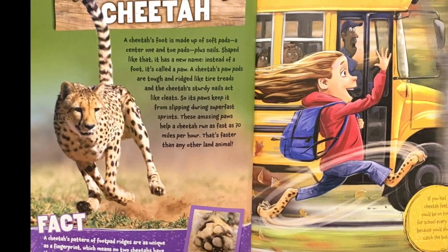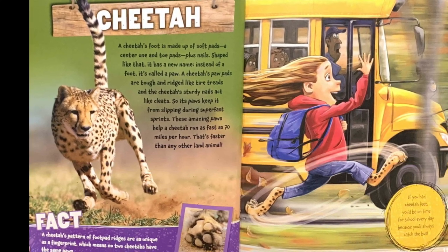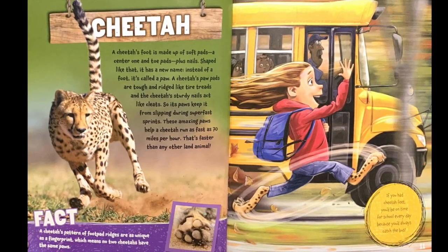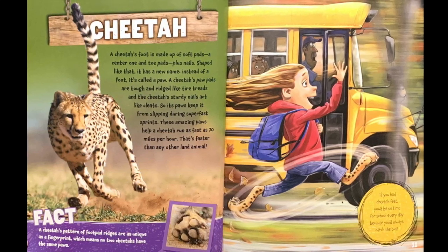Fact: a cheetah's pattern of foot pad ridges are as unique as fingerprints, which means no two cheetahs have the same paw. If you had cheetah feet, you'd be on time for school every day because you'd always catch the bus.